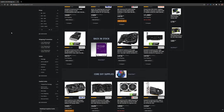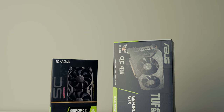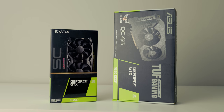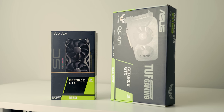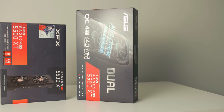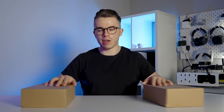Currently you cannot buy a budget graphics card brand new from any retailer for a sensible price. The popular GTX 1650 and 1650 Super cards, which originally retailed for $150 and $180, now go up to $300 and $400 on Newegg. Even for Team Red, the RX 5500 XT 4GB and 8GB cards are also super marked up to $230 and $250 — and it is disgusting.